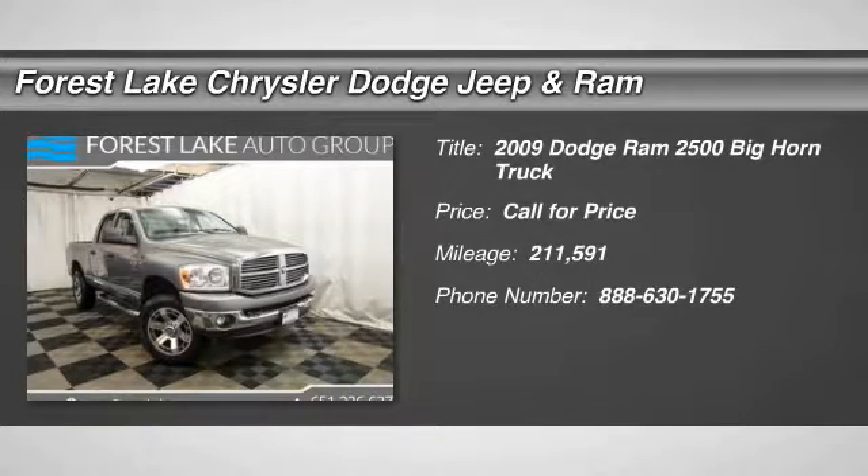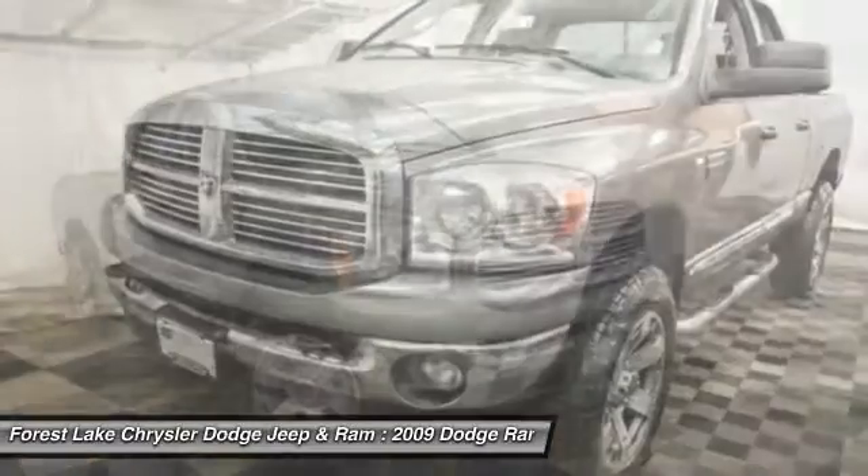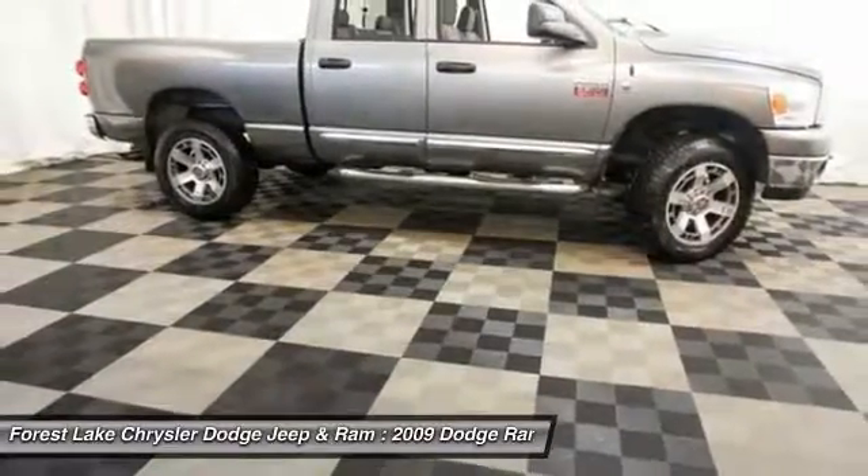The 2009 Ram Pickup 2500. The Ram 2500 is built with sturdy hydroformed frames and capable four-wheel drive options to handle the toughest jobsite terrain, while maintaining a smooth ride.